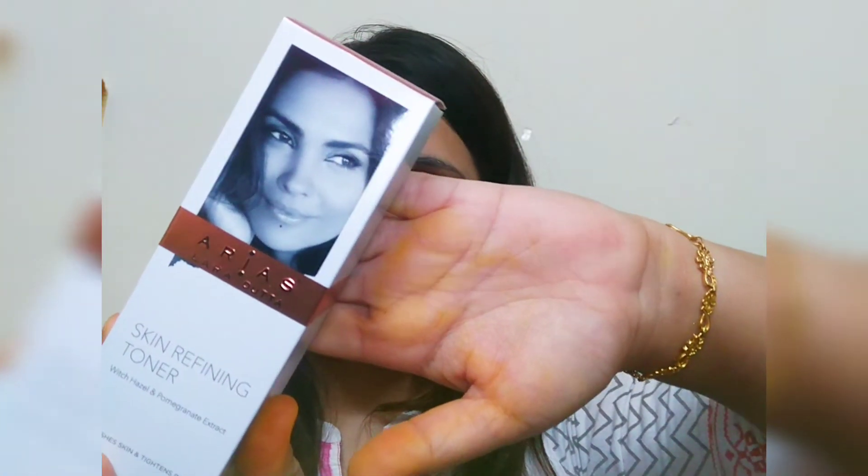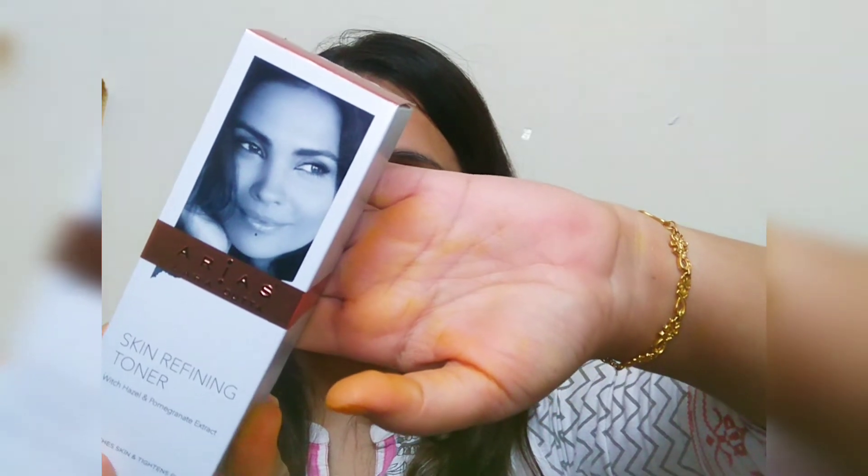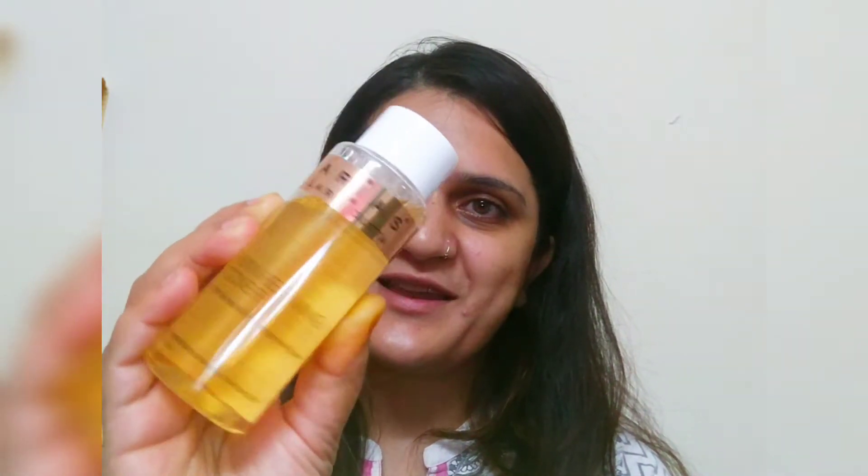Another toner is from Lara Dutta's new skincare line, Arias by Lara Dutta. It's a skin refining toner and I just wanted to try it out to see how it works and how this skincare line is. I haven't used it at all — I will start using it now.